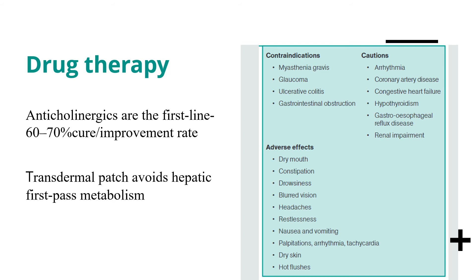Side effects of anticholinergics include dry mouth, constipation, drowsiness, blurred vision, headaches, restlessness, nausea and vomiting, palpitations, arrhythmias, tachycardias, dry skin, and hot flushes. Contraindications are myasthenia gravis, glaucoma, ulcerative colitis, and gastrointestinal obstruction. Cautions include careful use in patients with arrhythmias, coronary artery disease, congestive heart failure, hypothyroidism, gastroesophageal reflux disease, and renal impairment. Notably, transdermal patches of anticholinergics avoid hepatic first-pass metabolism.